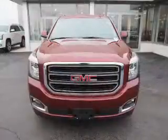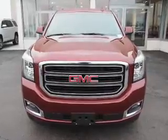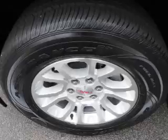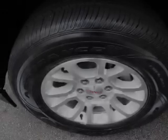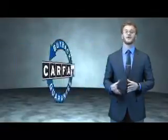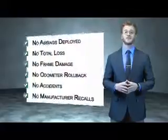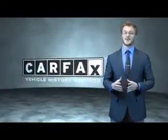Rest easy knowing this vehicle comes with a Carfax Vehicle History Report from Carfax, the most trusted provider of vehicle history information. Great quality at a great price — call or click to contact us today. This is a Carfax one-owner vehicle which qualifies for the Carfax buyback guarantee. Be sure to find a complimentary copy of the Carfax Vehicle History Report online or contact the dealership. Just say, show me the Carfax.